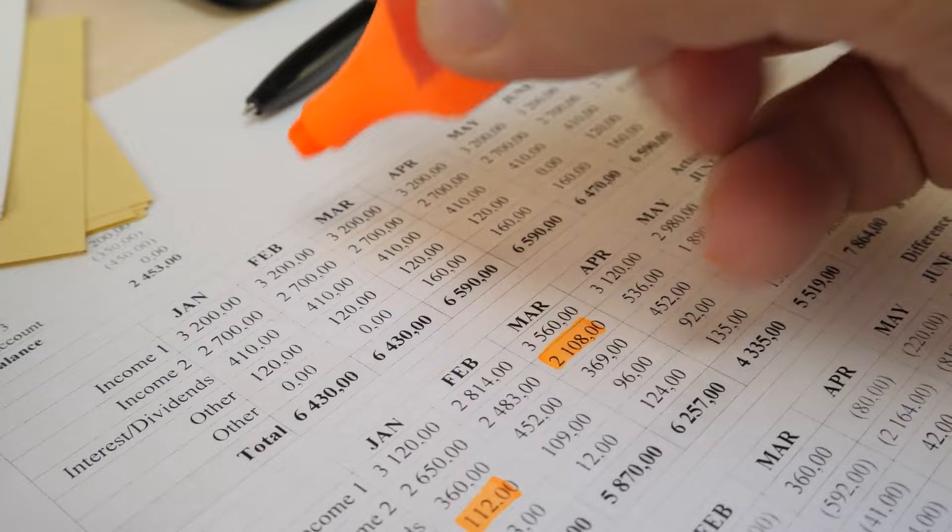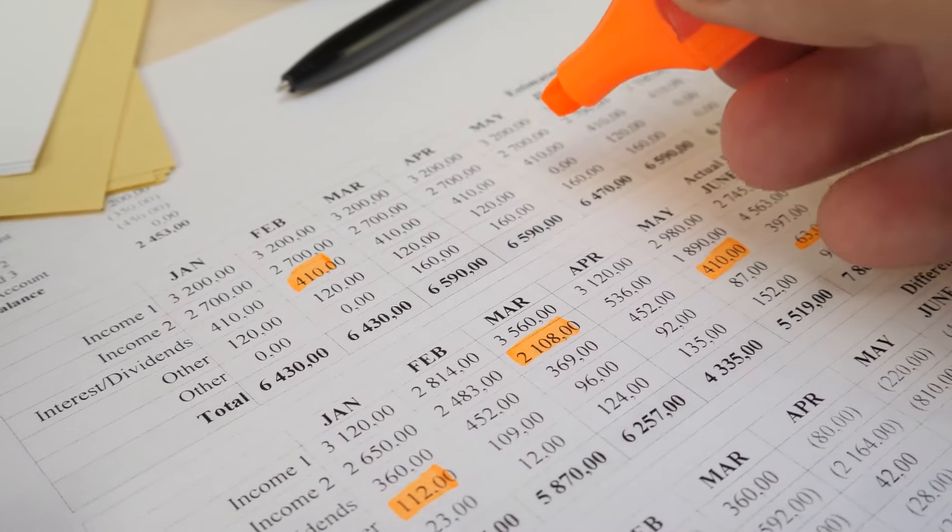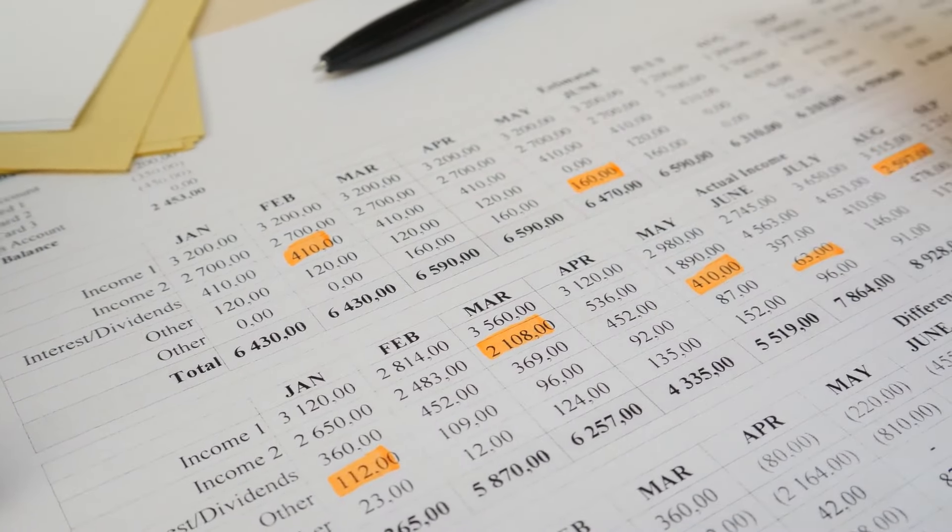So is it just tax returns or bank statements? We've got a couple of other options. We can qualify you based on a profit and loss statement. We just need that P&L to be written by a third party — whether it's your accountant, your CPA, your financial planner, or your financial advisor. It doesn't need to be audited, just written by a third party, and it can cover only one year.